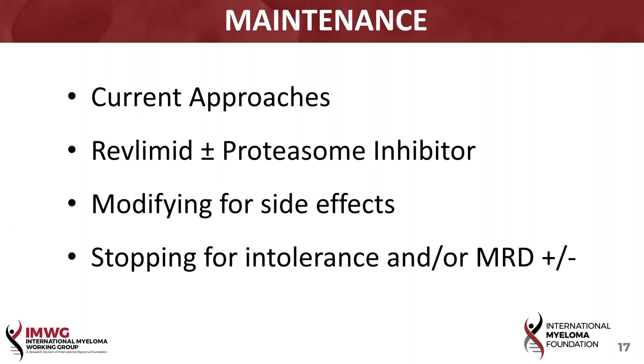I think the answer is that we do, in general, recommend maintenance therapy, primarily with Revlimid for patients who might have the higher-risk features such as 4;14 and 17P-minus, and possibly even 1Q+, combined with a proteasome inhibitor.